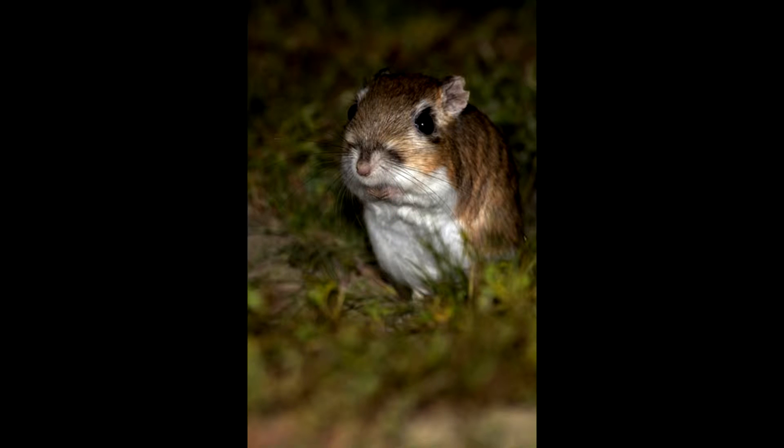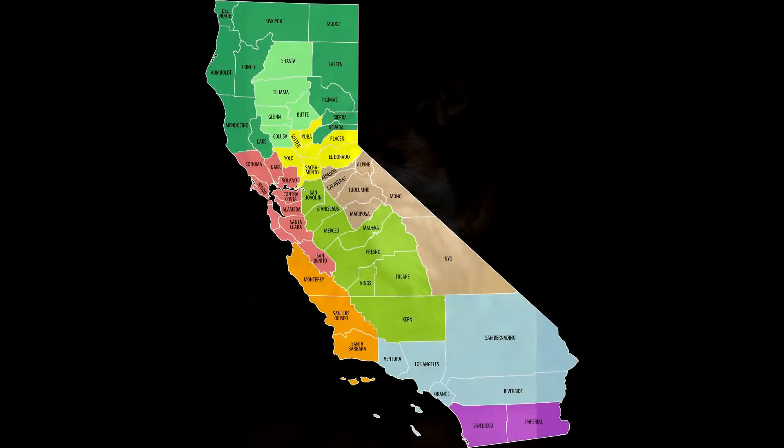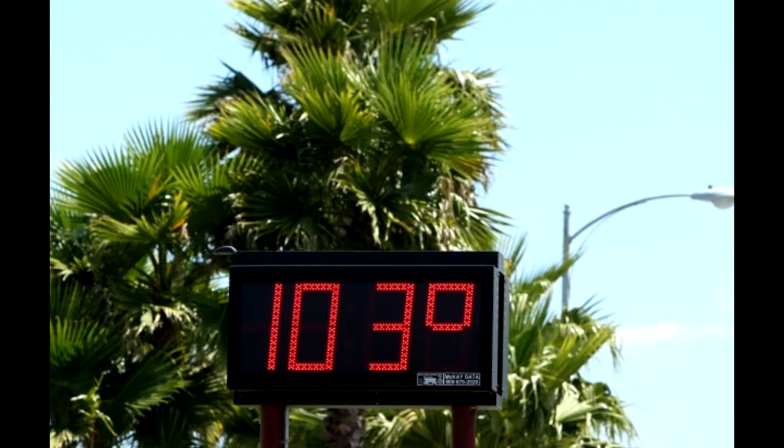Unfortunately, there is 1.8% of the species left, and they mostly live in California. California is a very hot environment, and in its habitat live more than just the giant kangaroo rat.